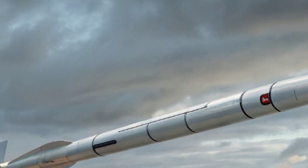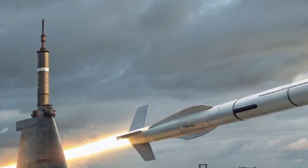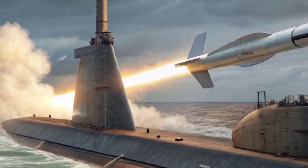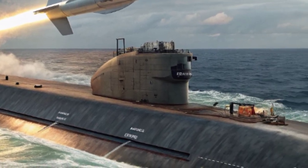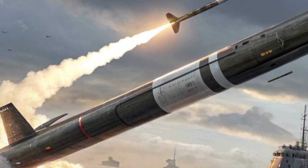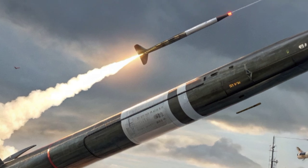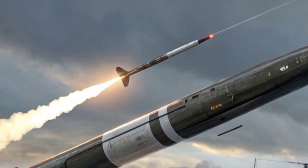Accuracy is one of the defining qualities of this missile. Unlike the early generations of ballistic missiles, which were designed mainly for large-area destruction, the Trident 2 is incredibly precise. Its guidance system combines advanced inertial navigation with stellar updates, and in modern upgrades, GPS corrections have been added. This allows the missile to strike within just a few hundred meters of its target — meaning it can threaten not only cities but also hardened military installations.